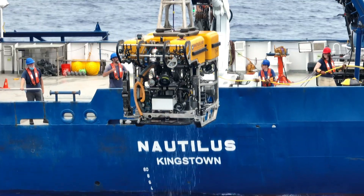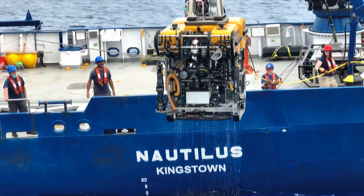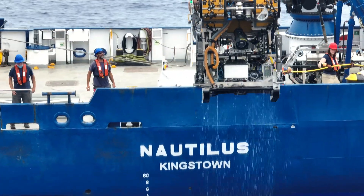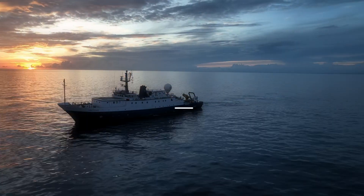Thanks so much for checking out the back deck with me. Make sure that you subscribe and check out all things Nautilus. We look forward to seeing you in the 2026 season where we do some more deep sea exploration. See you later.